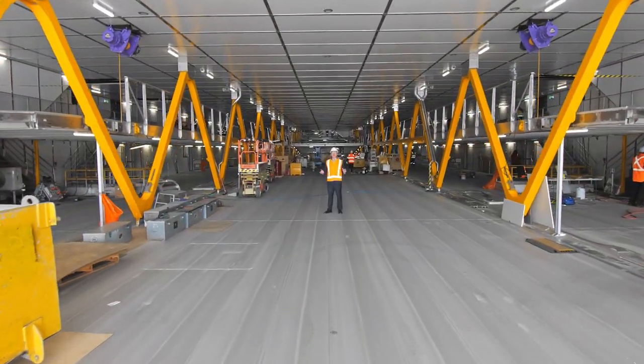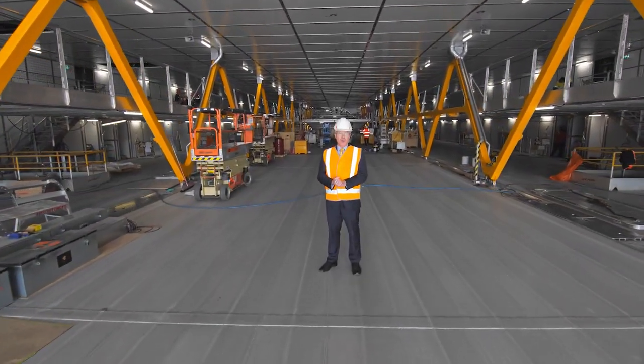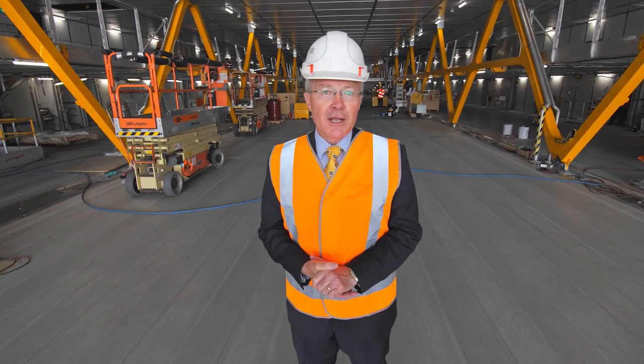Tasmania's maritime is all about quiet mastery. I'm Steve Gilmore, Tasmania's defence advocate, and I'd like to invite you to join me on a virtual tour across Tasmania's maritime industry. Let's go.